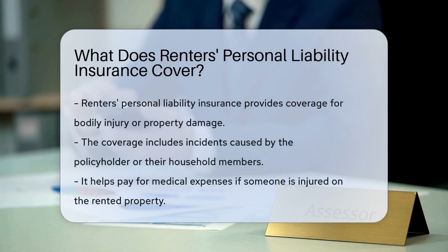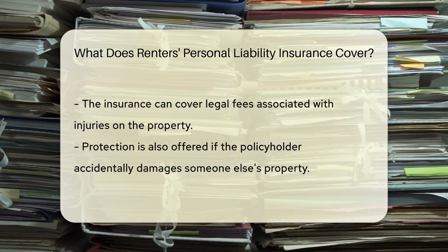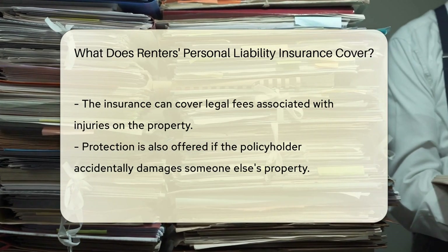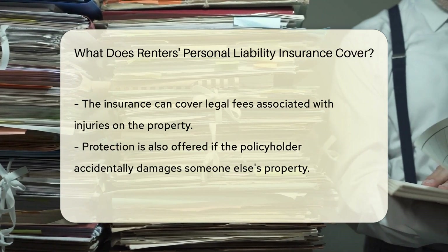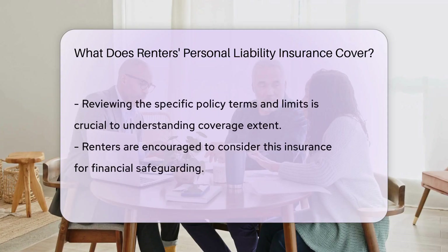Renter's personal liability insurance typically covers bodily injury or property damage caused by the policyholder or their household members. This coverage can help pay for medical expenses or legal fees if someone is injured on the rented property. Additionally, it may provide protection if the policyholder accidentally damages someone else's property.